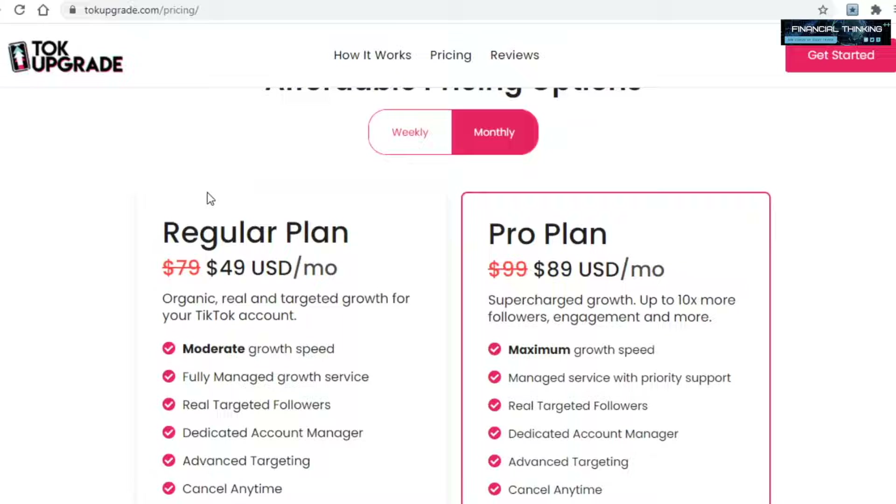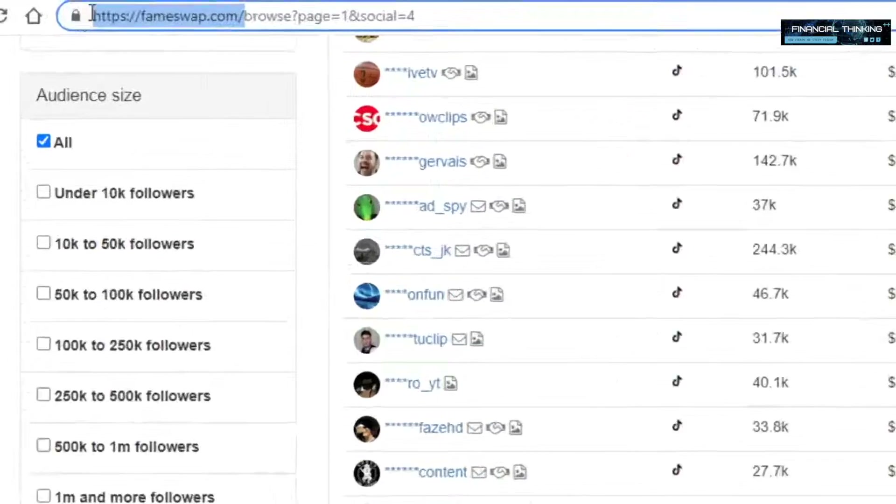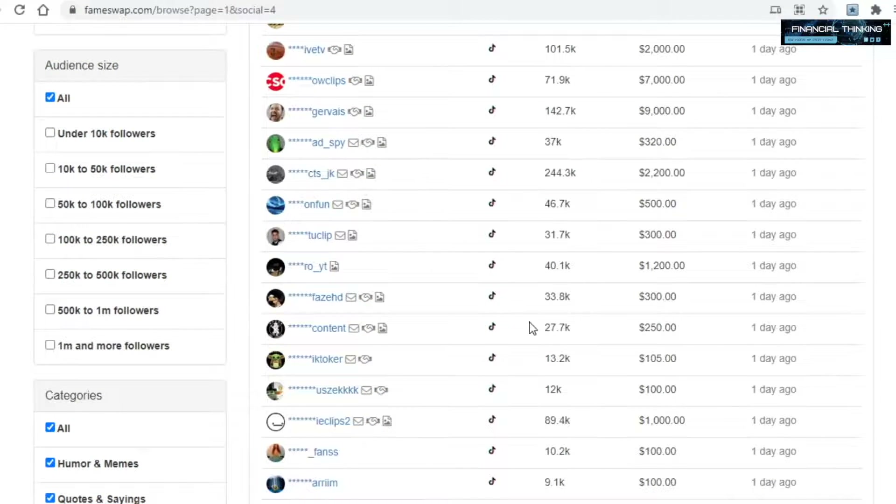Once your TikTok account grows by a bit and gets a few thousand followers, head over to a platform called fameswap.com. This is a place where you can buy and sell Instagram, YouTube, and — more importantly for us — TikTok accounts. So once your TikTok account grows, this is where you'll be able to sell it.